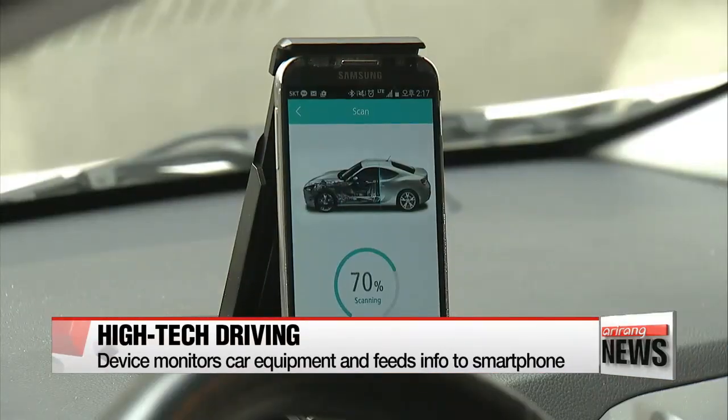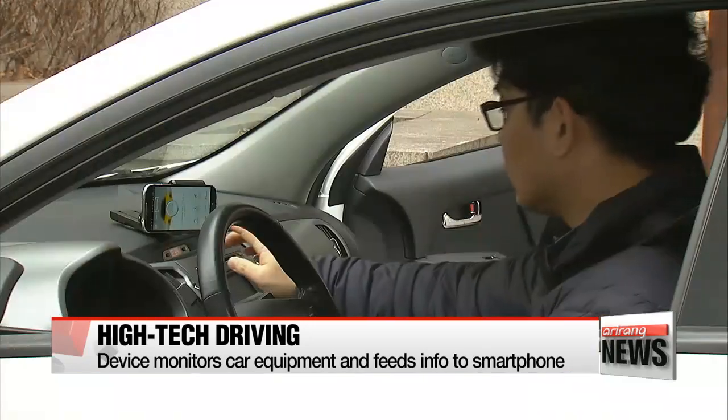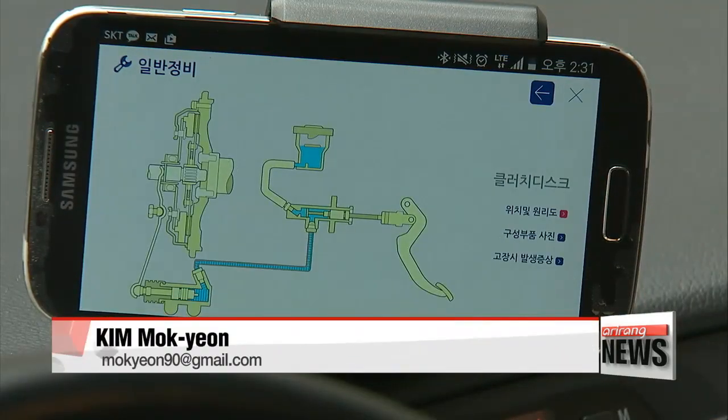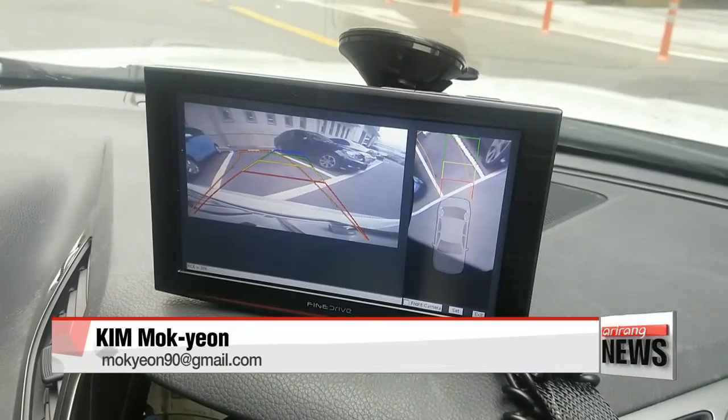A device that monitors interior vehicle information connects to the smartphone through wireless technology, making it easier for car owners to know how all systems are running. At this age of the Internet of Things, the potential of how these smart technologies could develop seems boundless.